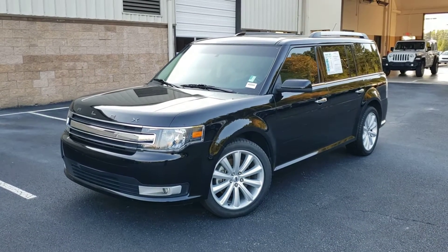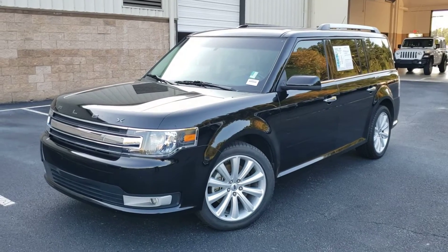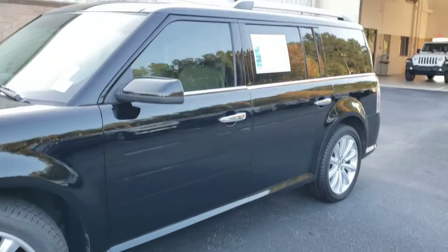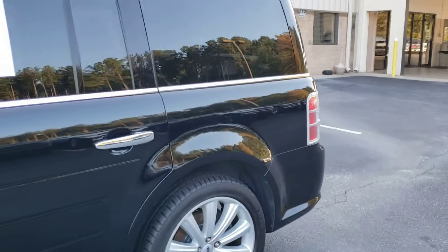Hello there, Tyler here at Trunk Holly Chrysler in Cumming, Georgia. This is a 2016 Ford Flex. I had a couple people ask about this vehicle today because there's not a complete set of photos online, so I want to show you the outside and the inside, and hopefully this will get some of your questions answered.